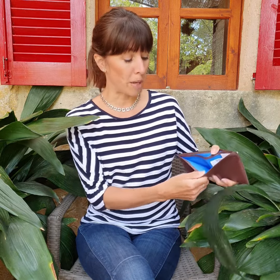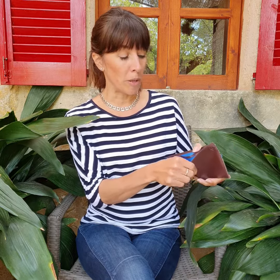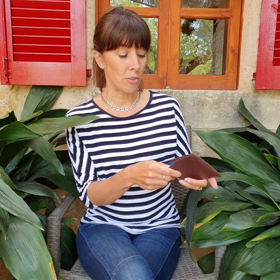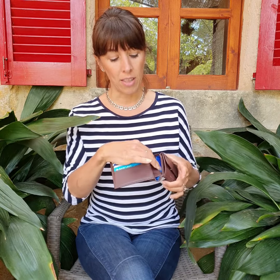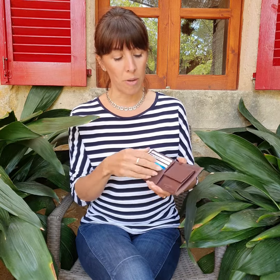I particularly like the brown because I really like this really bright poppy blue lining — that's probably my favourite thing of it all. And I can also fit in some business cards in behind here, and there's another pocket in behind the coin compartment as well.